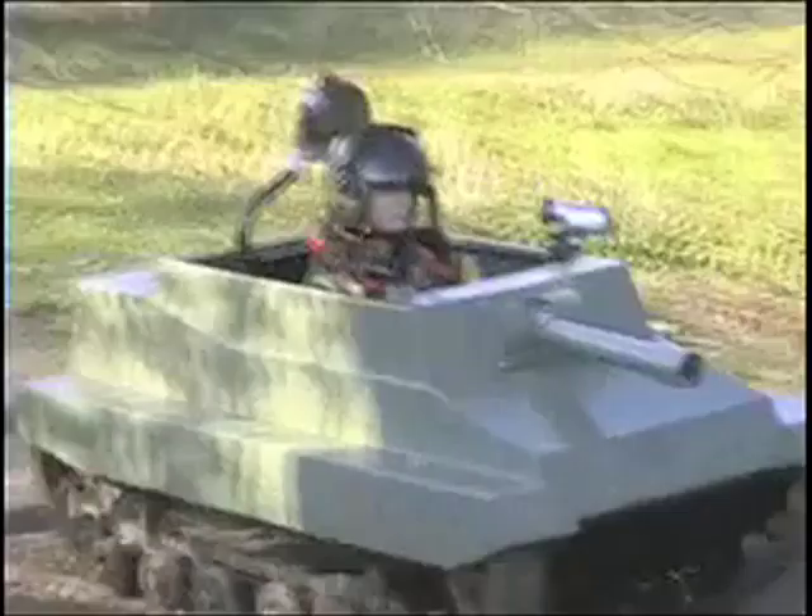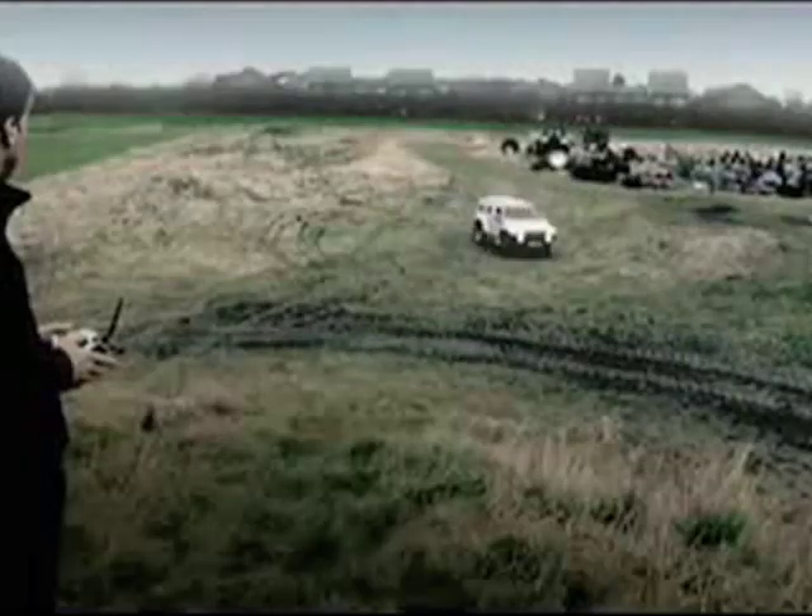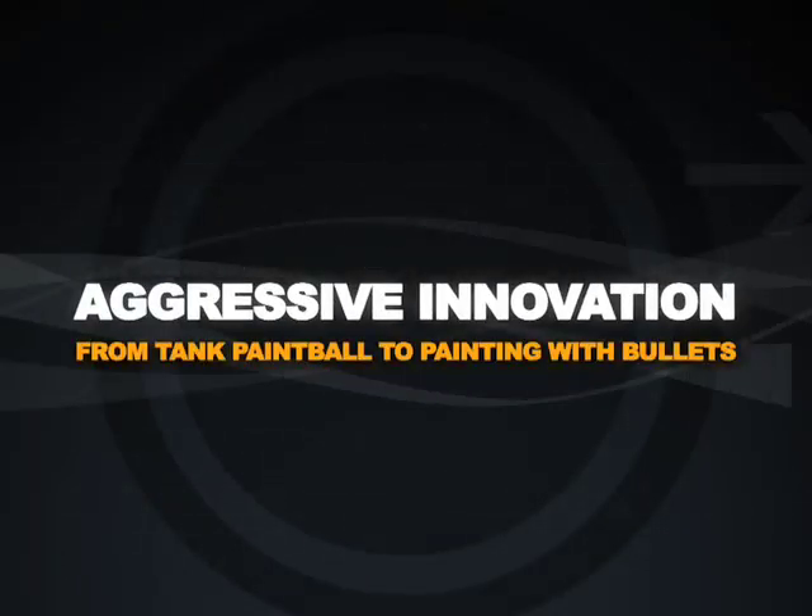$14,000 tank paintball, full-size remote control Hummers, the don't-screw-with-me handbag, and terror fashion. Today we hunt aggressive innovation. Welcome to TrendHunter.tv.